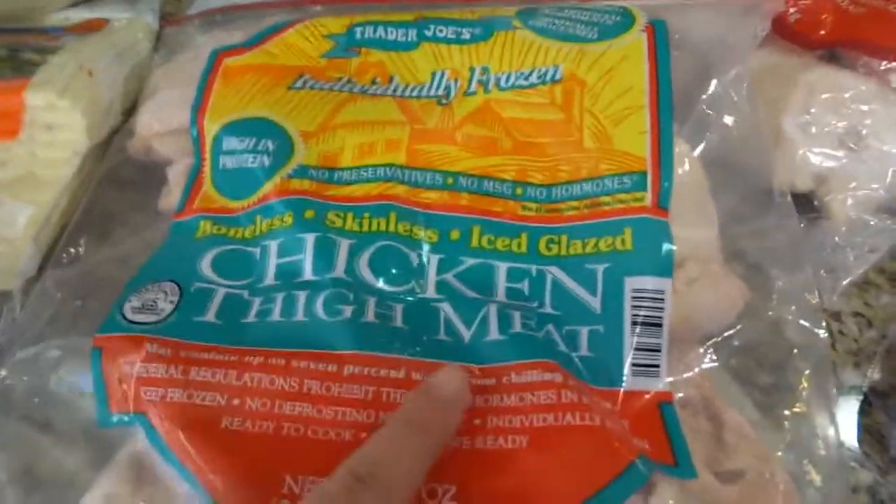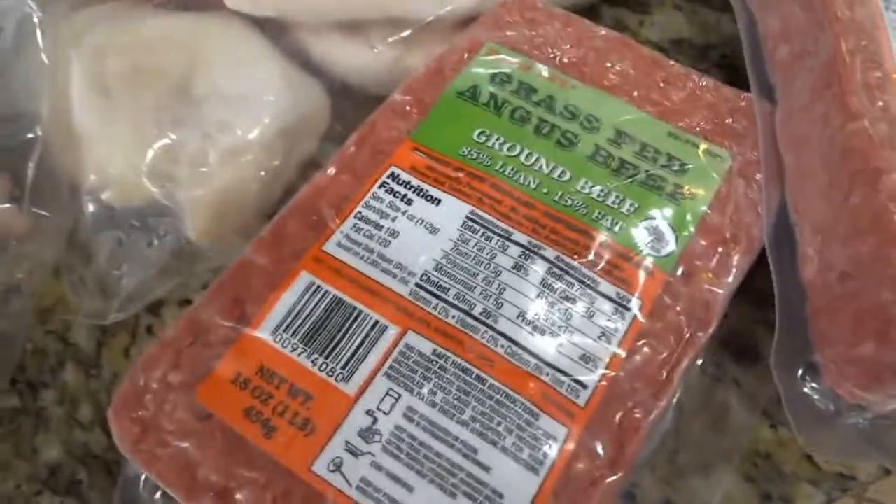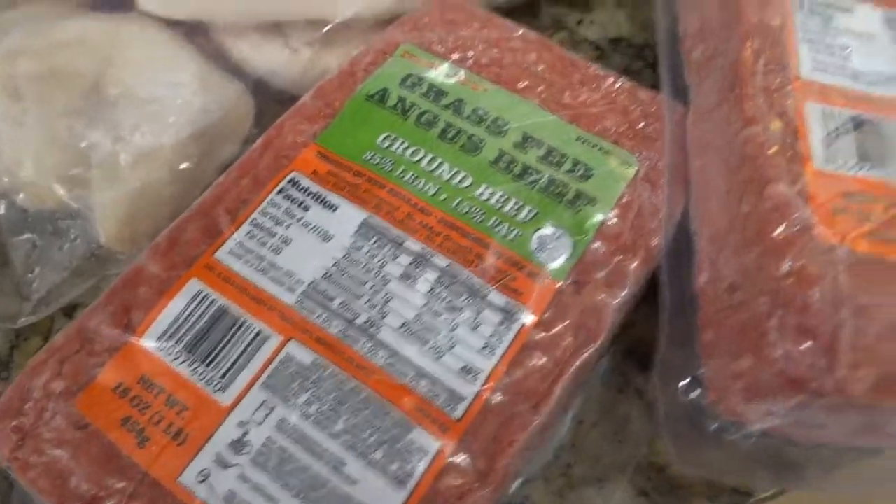For chicken from Trader Joe's, I got a bag of thigh meat and a bag of breast. I also got some grass-fed Angus ground beef.